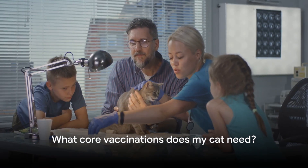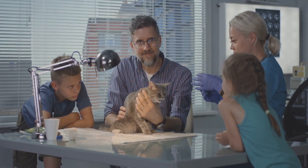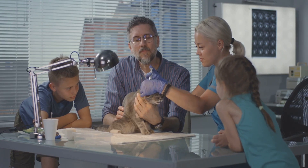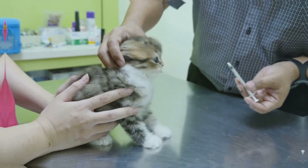Essential vaccines for your feline friends include feline distemper, also known as panleukopenia, feline calicivirus, feline herpesvirus, and, of course, rabies. However, the need for these vaccines can vary based on your cat's age, lifestyle, and potential exposure to diseases.